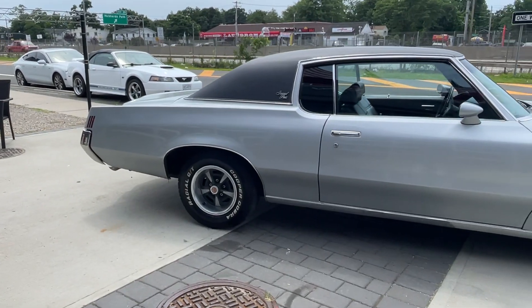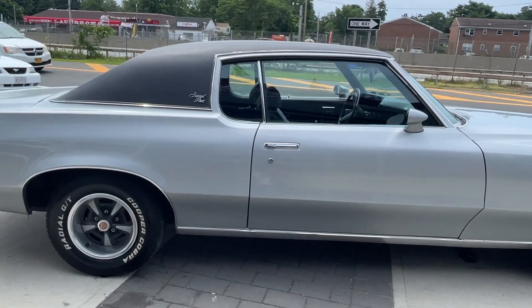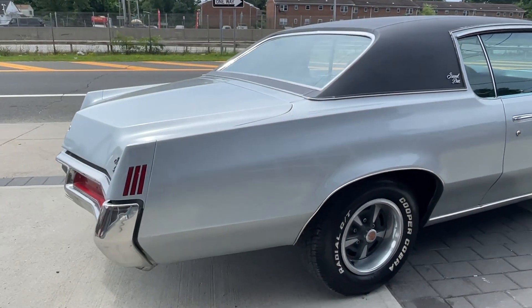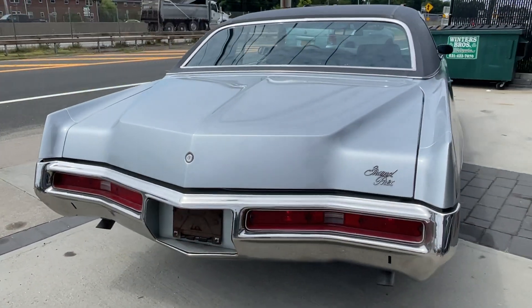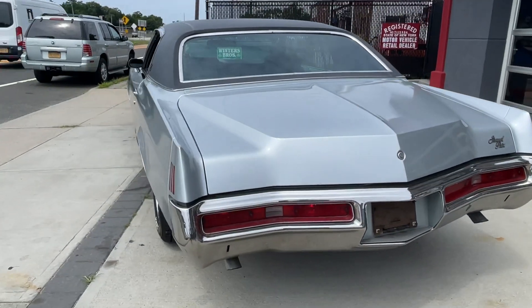It's a factory 400 numbers matching car with a 400 cubic inch motor, Turbo 400 transmission, bucket seats, center console, vinyl top — everything you want in a Pontiac Grand Prix right here. Really nice car, runs great, drives great, the air's cold.